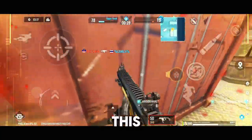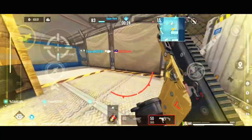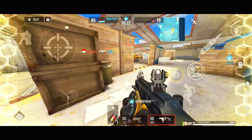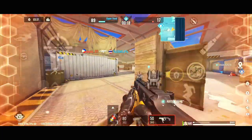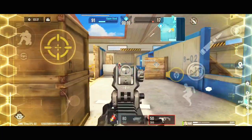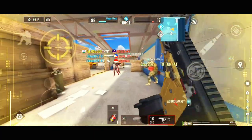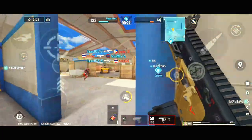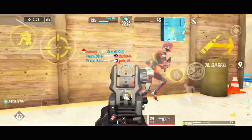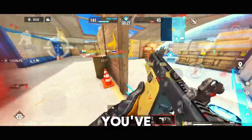Luna, you've got this! I'm in trouble! I've spotted! RELOADING! Luna, you've got this!